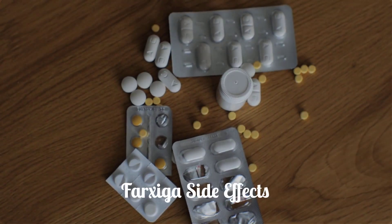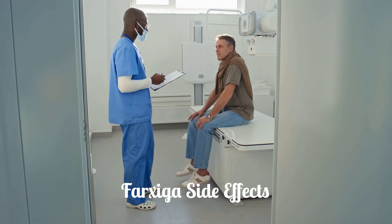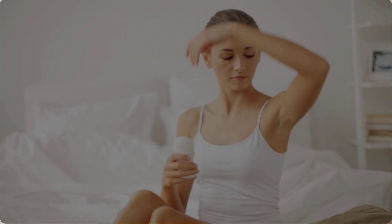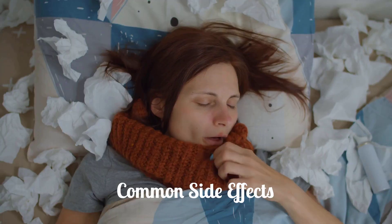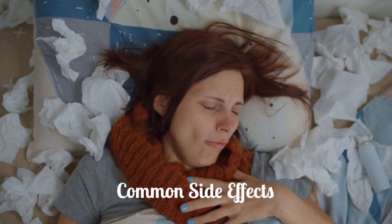Like all medications, Farksega can cause side effects. It's important to be aware of these and discuss any concerns with your doctor. The most common side effects include female genital yeast infections, vaginal thrush, urinary tract infections, and nasopharyngitis (runny or stuffy nose). These are generally mild and treatable.